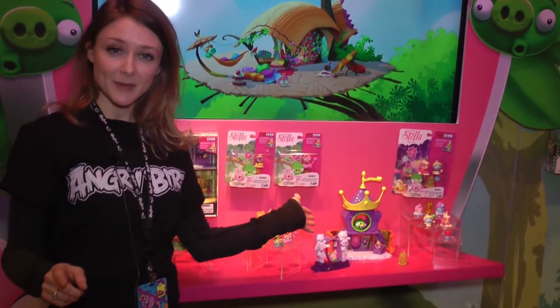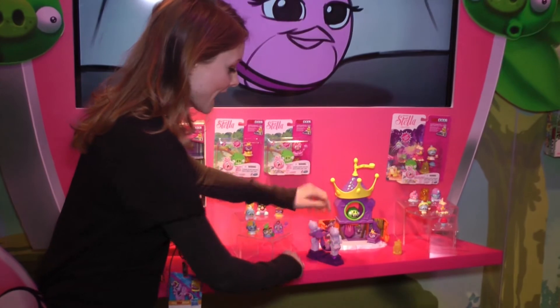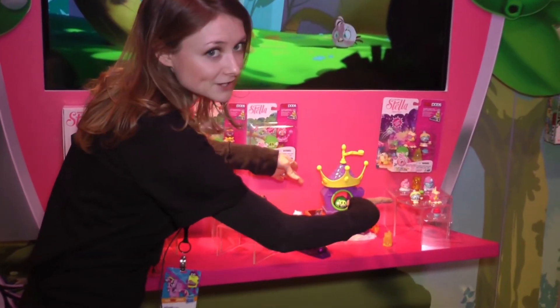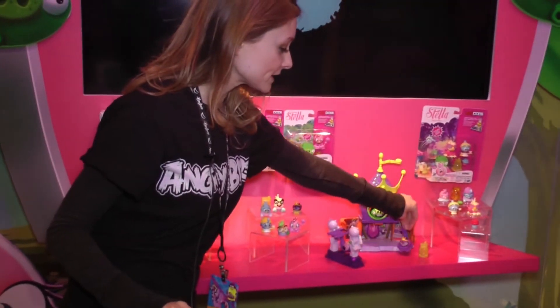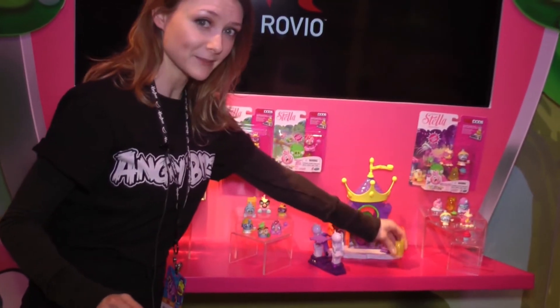There's also the Piggy Palace Playset game. You can launch Stella or her friends at the piggy, and once he's knocked over, the doors to the palace come open. There's another opportunity for some dollhouse play here — there's a throne that anyone can sit on and move around. It also comes with the telepod base.